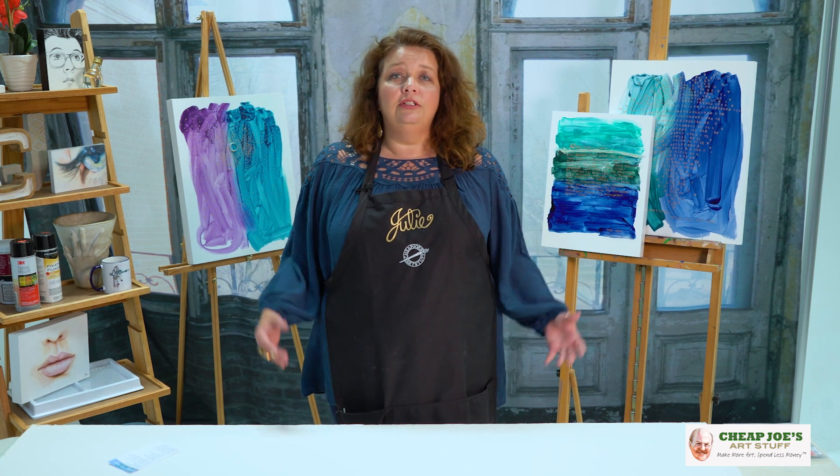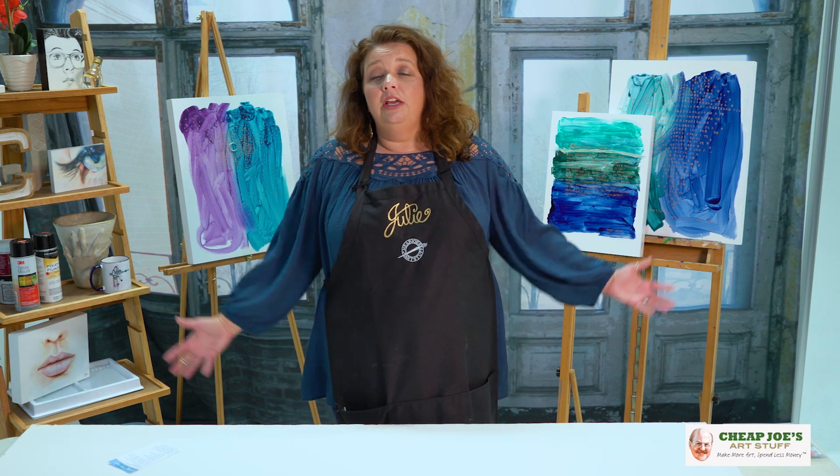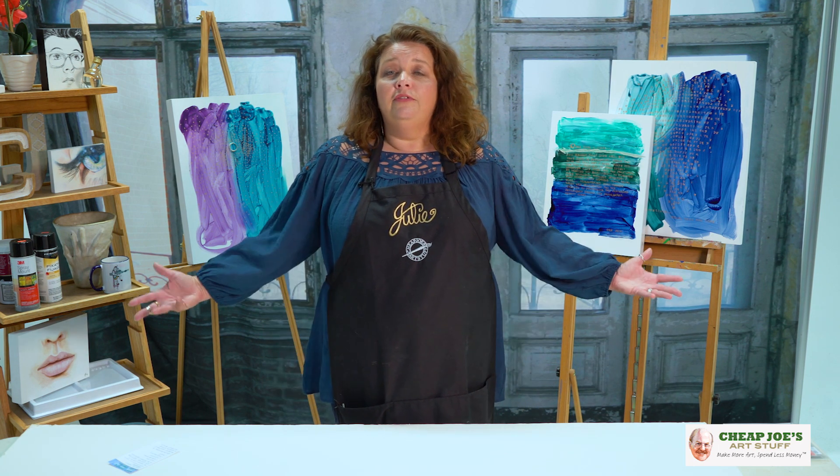They're here in the customer service department to answer your questions about product and the way that you're using things, as well as in our retail stores, and their contributions are kind of invaluable and we really appreciate them. So we wanted to feature a few of them here today. You guys already know me, but we have several friendly faces who are just amazing, talented people and we are so proud, so we hope you enjoy.